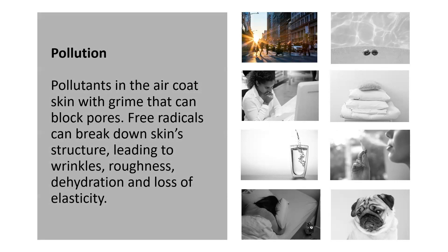Extrinsic aging refers to external factors and things that we have somewhat more control over. First up, we have pollution. Pollution absolutely is a major contributor to your skin aging. Pollutants in the air are everywhere — even in the middle of Iowa on a farm where you think everything is green and crisp — pollution is everywhere, indoors and outdoors. Pollutants can coat your skin with a grime, block your pores, and free radicals lead to breaking down your skin structure, causing wrinkles, roughness, dehydration, and a loss of elasticity.